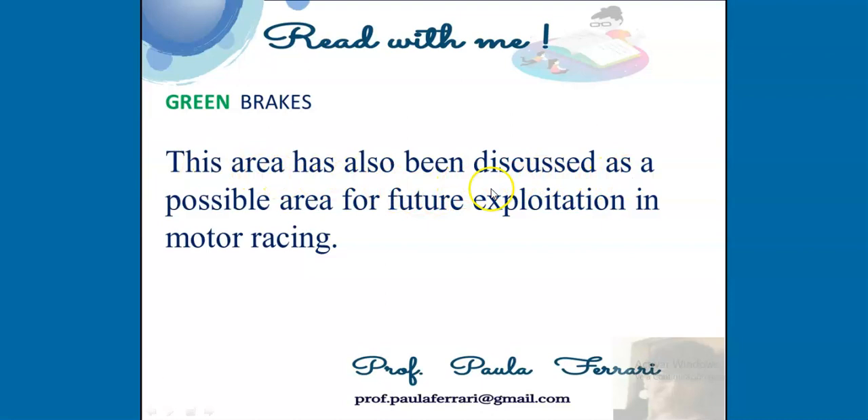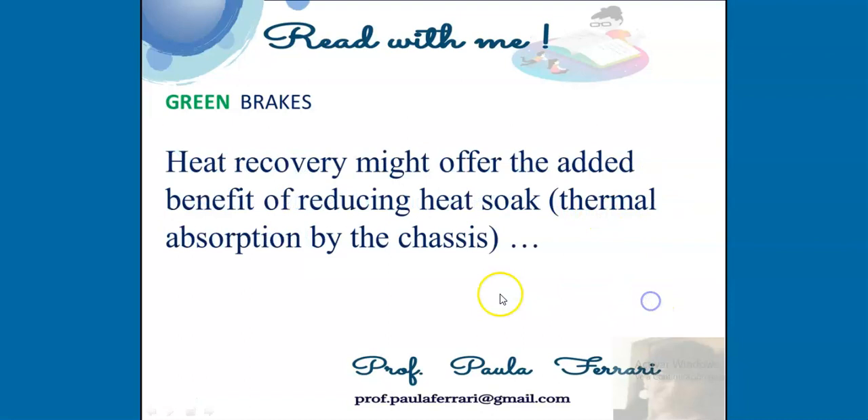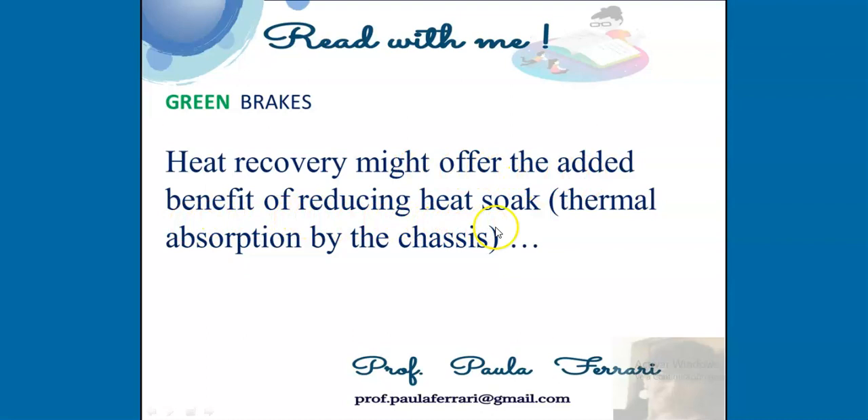This area has also been discussed as a possible area for future exploitation in motor racing. Heat recovery might offer the added benefit of reducing heat soak — thermal absorption by the chassis — as delicate alloy parts and sensitive non-metallic materials, such as polymers, are susceptible to heat damage.